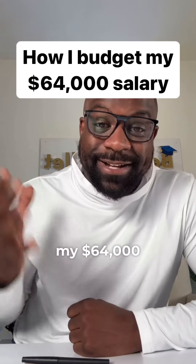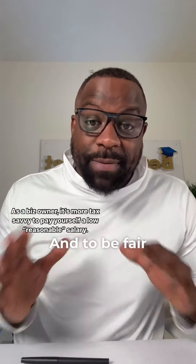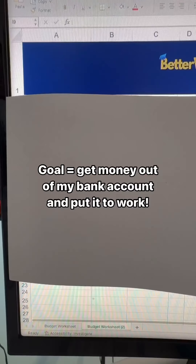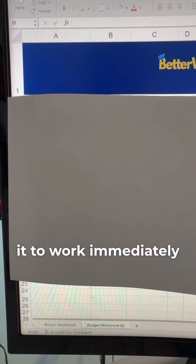Here's how I budget my $64,000 salary as a multi-six-figure business owner. Because I am a business owner, this is only the money that I'm paying myself. To be fair, I have additional income that comes from the business that goes towards other things. My entire goal when I get paid is to get the money out of my bank account so I can put it to work immediately.